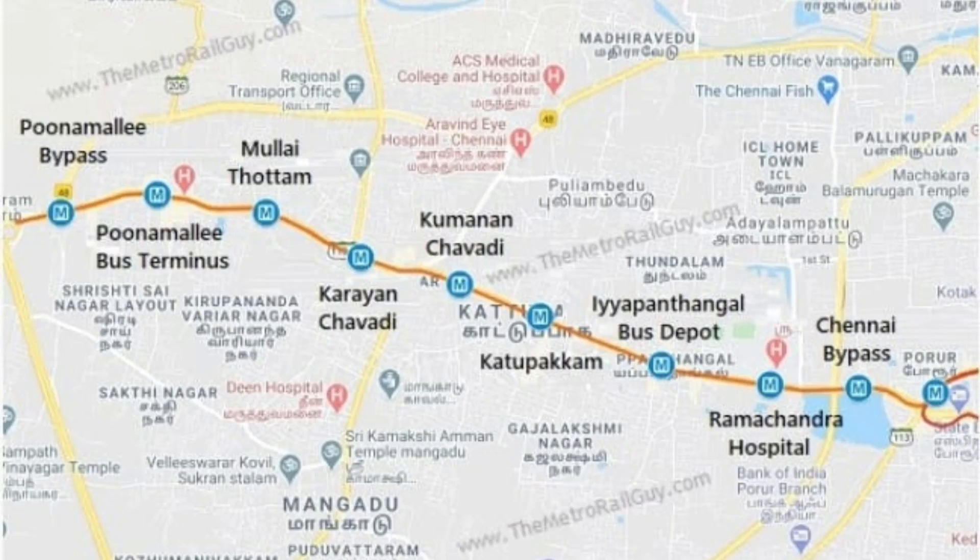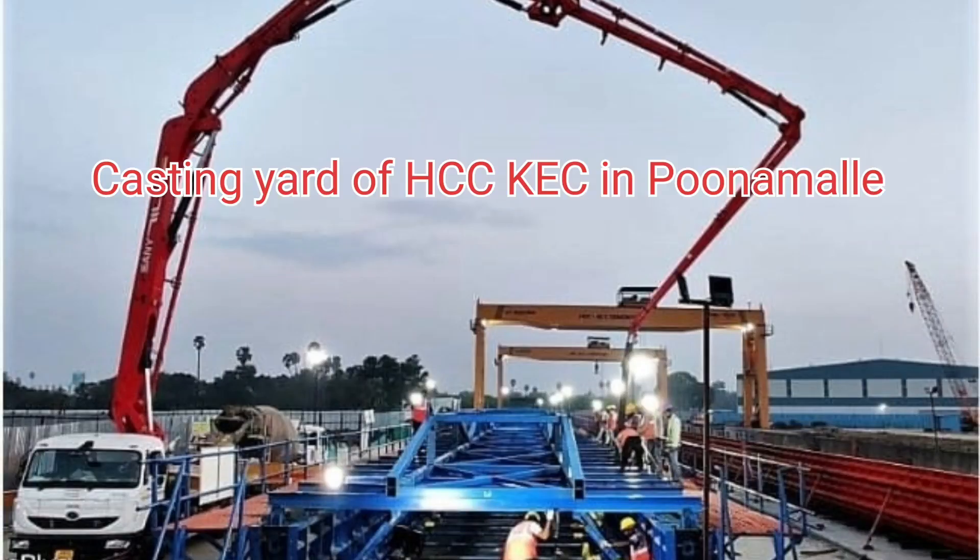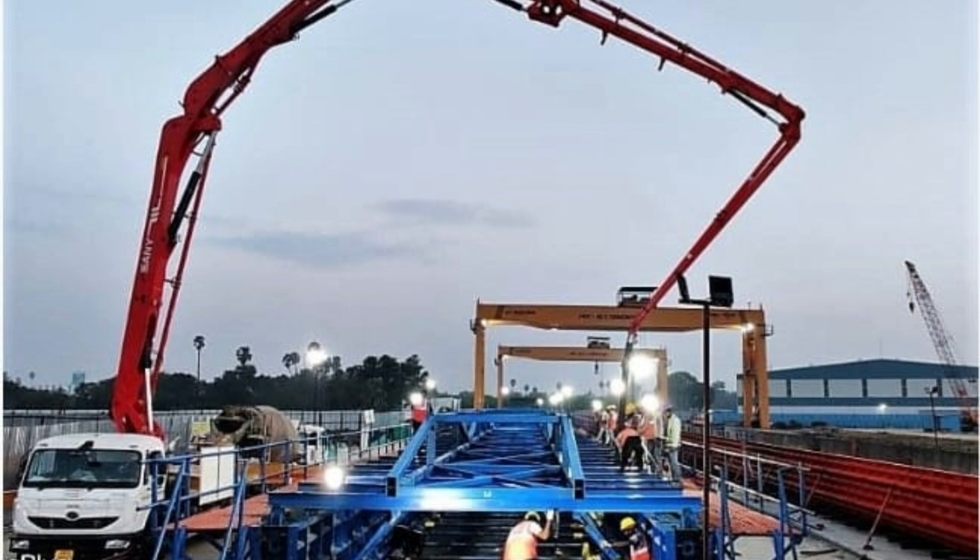The first girder is 27.90 m long and weighs 164 tonnes. HCC-KEC joint venture's casting yard in Poonamali will eventually consist of 4 casting bays, from where approximately 600 girders ranging from 18 m to 28 m will be cast. The elevated C4ECV2 section is part of the 118.9 km Chennai Metro Phase 2 project, awarded in May 2021.